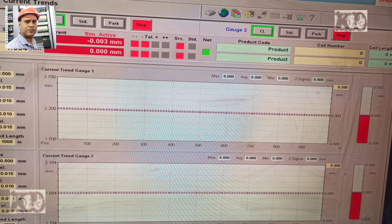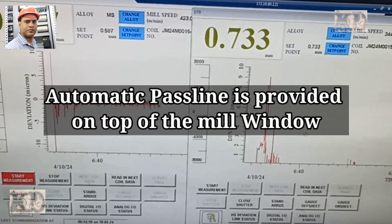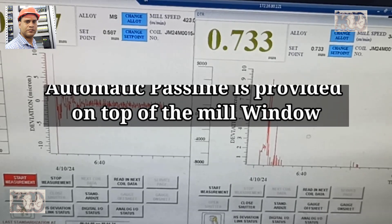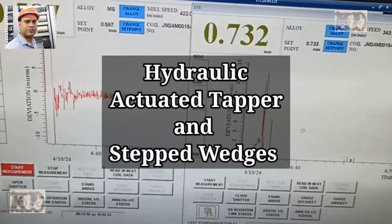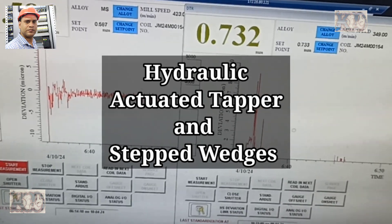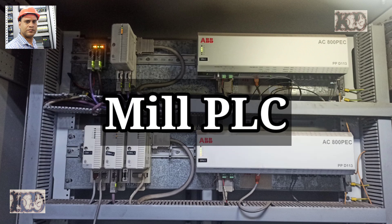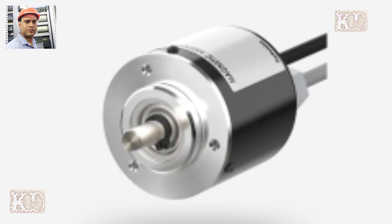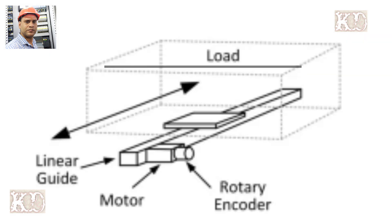Automatic pass line adjustment is provided on the top of the mill window, controlled with hydraulic-actuated taper and stepped wedges. The taper and stepped wedges are integrated with the mill PLC using high-resolution position encoders and proximity switches to provide automatic pass line adjustment.